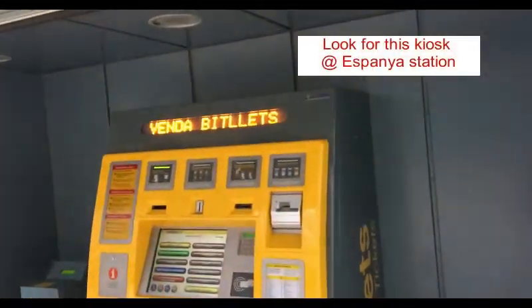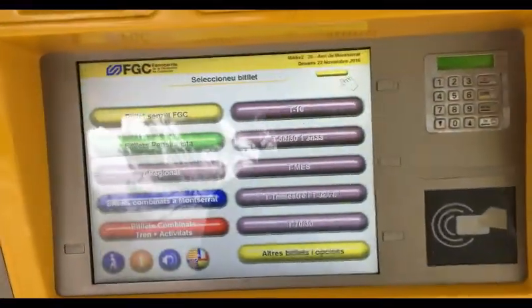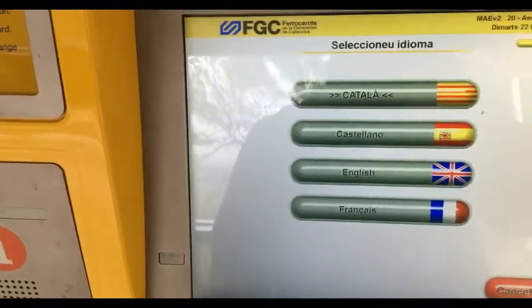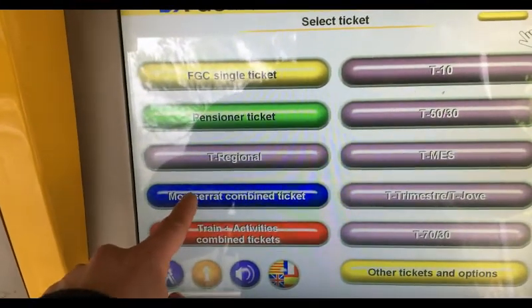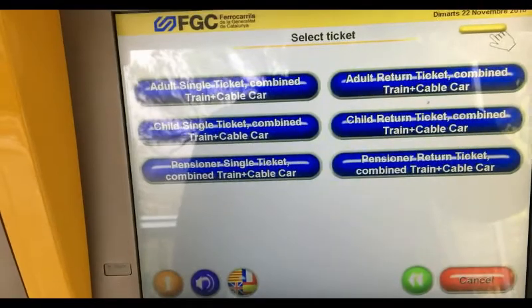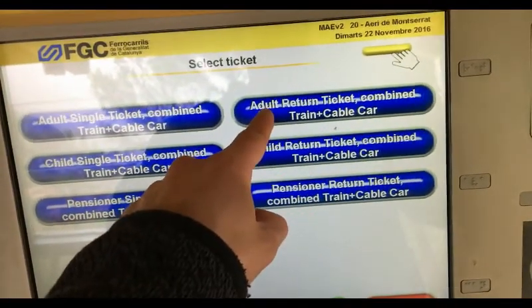This is the Montserrat station. When you're there, look for one of these ticket machines. Select English, then choose your ticket type. We took a cable car and selected a return ticket, so it's a round trip.